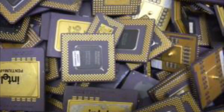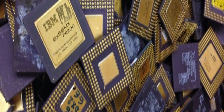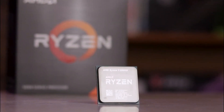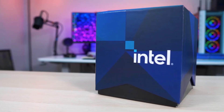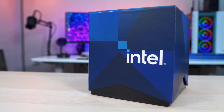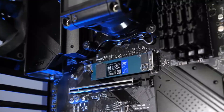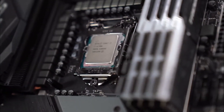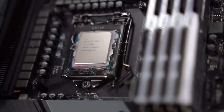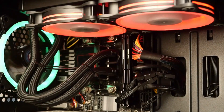The gaming CPU market is highly competitive, with a range of options available for different budgets and performance needs. The AMD Ryzen 9 5950X is the best choice for gamers who want top-of-the-line performance, while the Intel Core i9-11900K is a great choice for gamers who want excellent performance from Intel. For gamers on a budget, the AMD Ryzen 5 5600X and the Intel Core i5-11600K provide excellent performance for their price points, making them ideal choices for budget gaming systems.